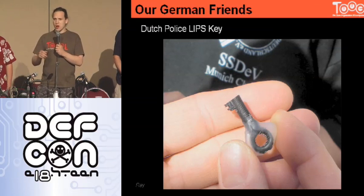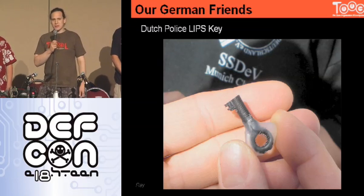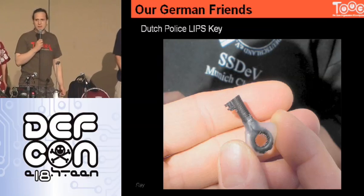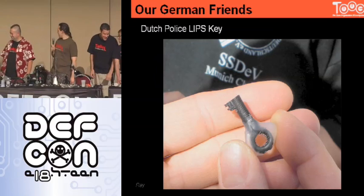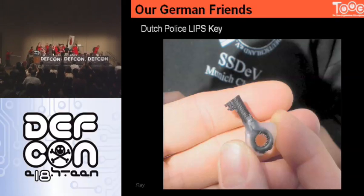'No, we have it—just try it out.' 'No, no, no.' 'Take it, go to your van and try it there. Don't tell us.' And then—oh my God!—everybody, does anybody have handcuffs? Victory! Victory!